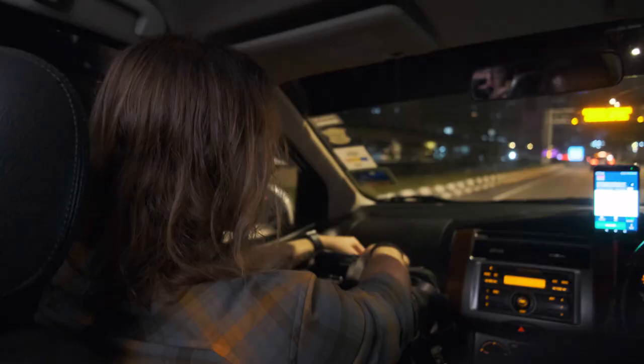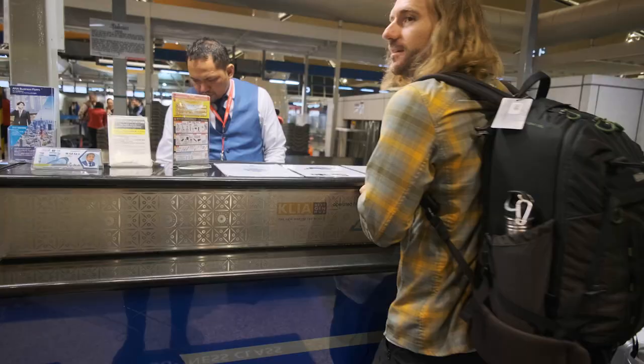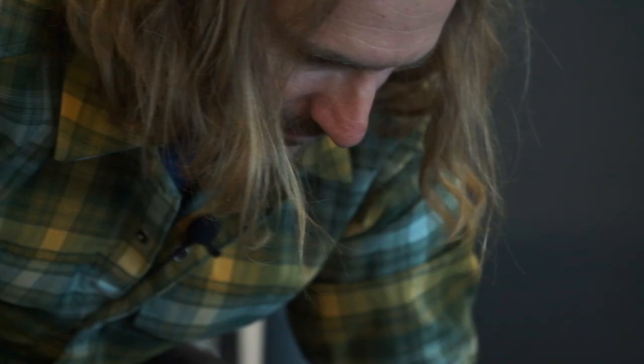The adventure continues. I've had so much fun in Malaysia. Now it's time to board a plane and fly to Tokyo. All bags all belong to us. But before we leave for Japan, let's talk about what I do to pack for transcontinental trips like these.